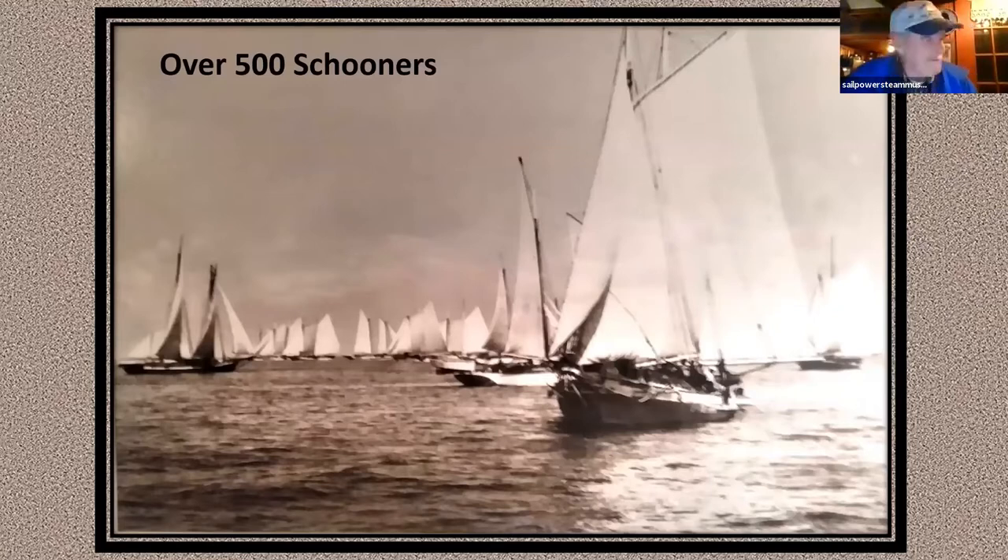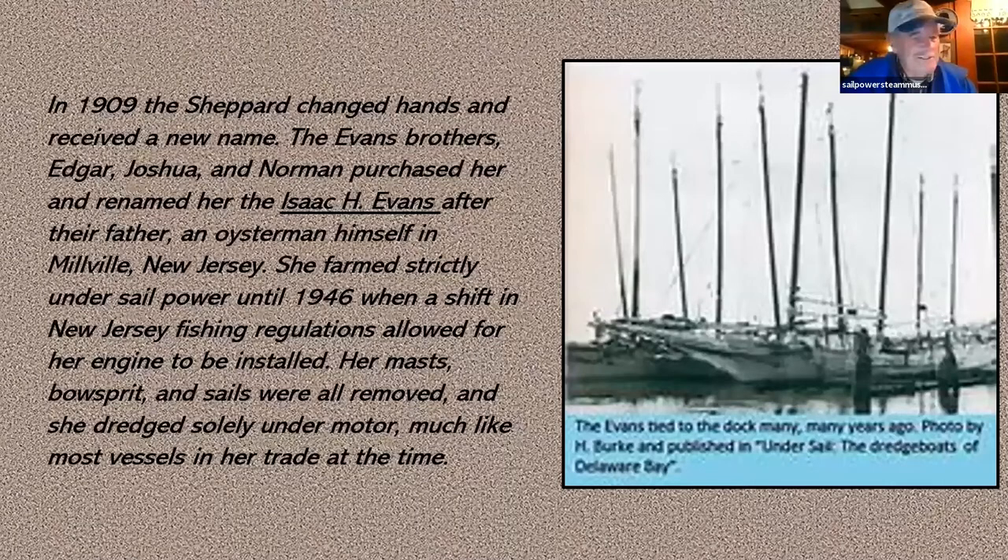The Boyd N. Shepherd dredged and dredged down there until about 1909, when she changed her name. The Evans family bought her and changed her name to the Isaac H. Evans — the name she retains to this day. The Evans family were all oyster people back in those days. As things progressed and motors became more common, they put motors in these boats, cut their rig down, and made them into power draggers so they could control the speed much better.